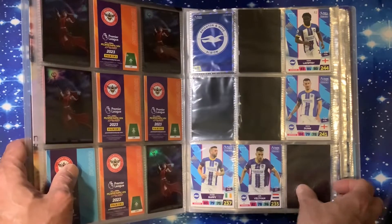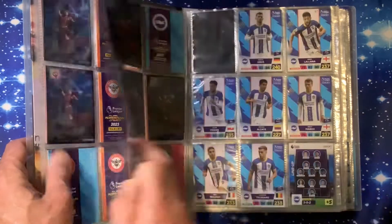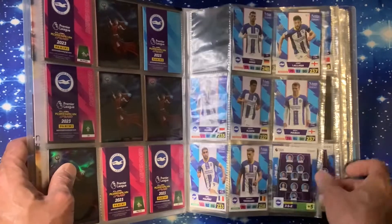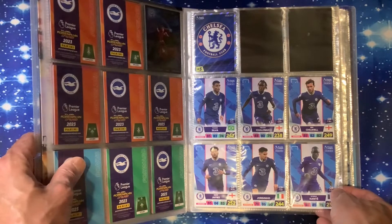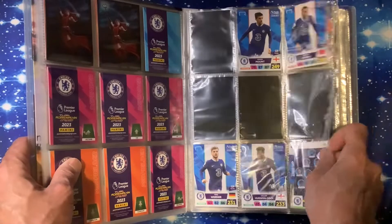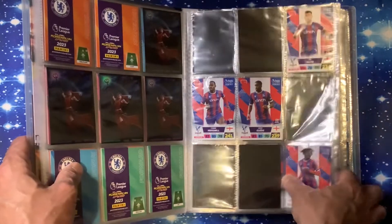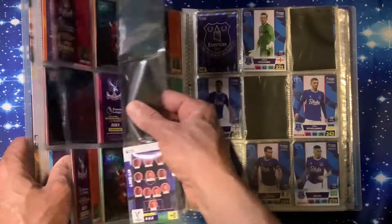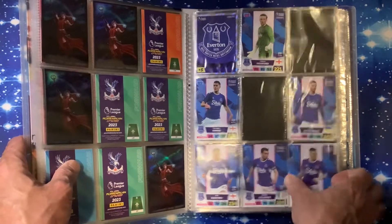Brighton Hove Albion - four missing on the first page of Brighton but just one missing on the second page, so we're doing quite well there. We move on to Chelsea - the badge, two missing, four missing on the second page of Chelsea. Good thing about this is they have got the numbers on there so it's quite easy to put them in. Crystal Palace - five missing on the first page and four missing on the next page.